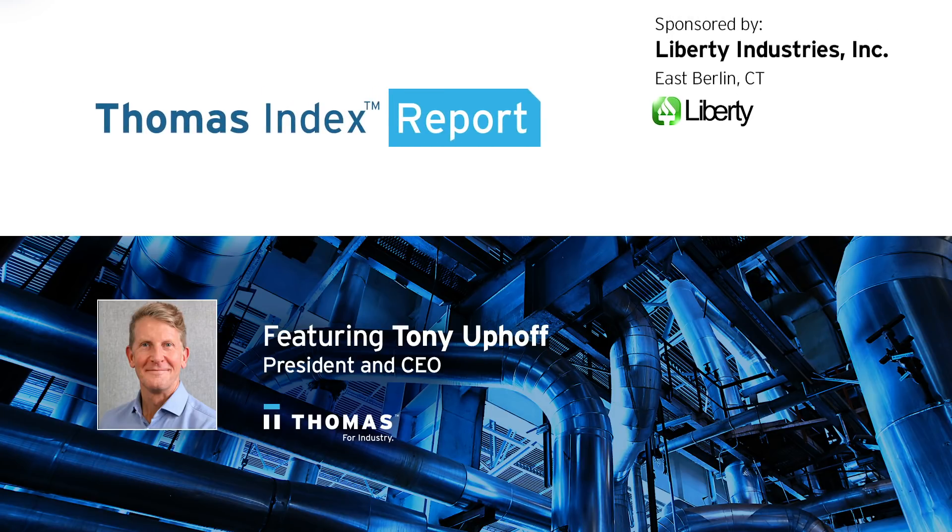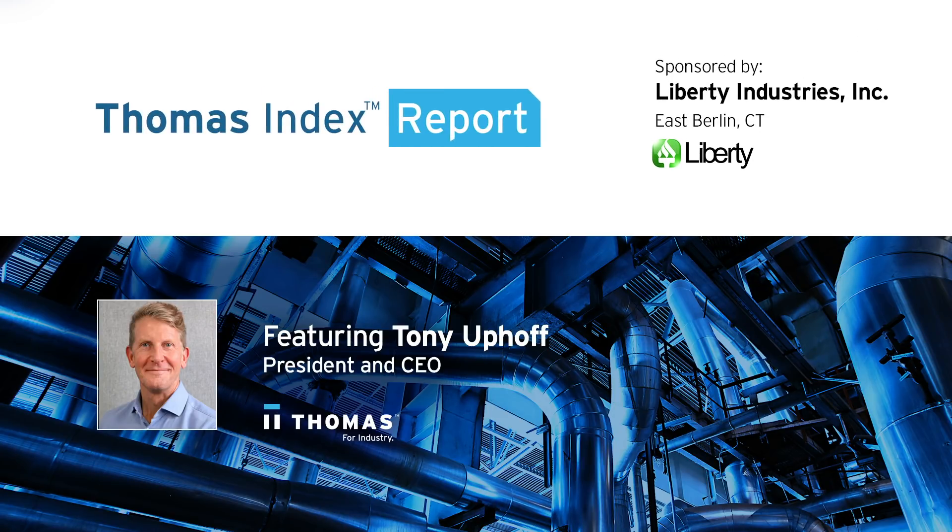This Thomas Index Report is sponsored by Liberty Industries, a leading manufacturer and distributor of clean room and contamination control supplies and accessories.